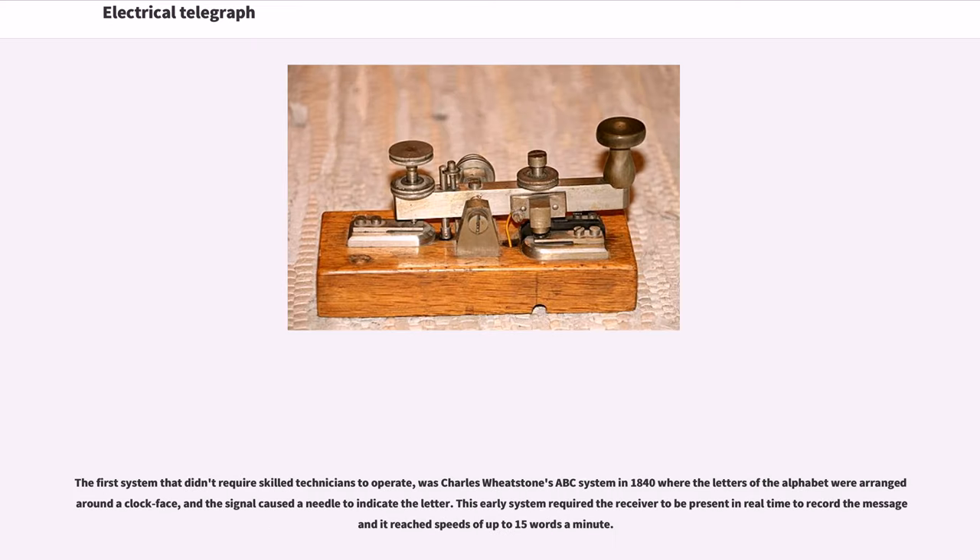A successful expedient to reduce the cost per message was the development of telegraphies. The first system that didn't require skilled technicians to operate was Charles Wheatstone's ABC system in 1840, where the letters of the alphabet were arranged around a clock face and the signal caused a needle to indicate the letter. This early system required the receiver to be present in real time to record the message and it reached speeds of up to 15 words a minute.